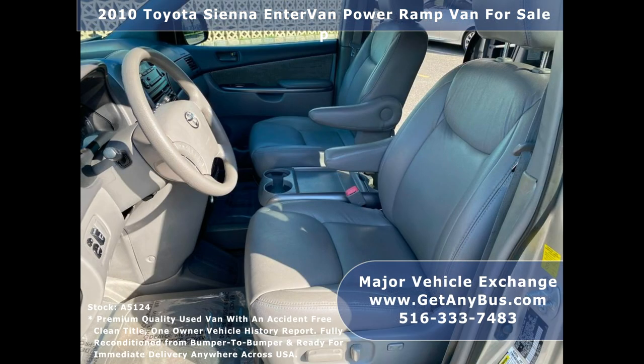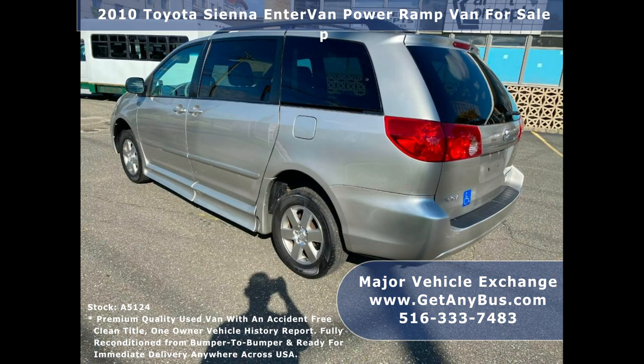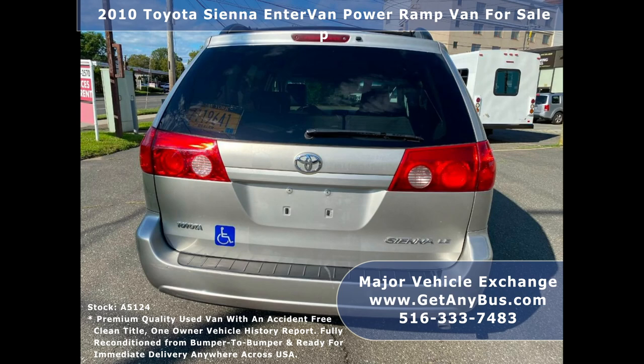Major Vehicle Exchange has many reconditioned buses and wheelchair vans ready for delivery. Great selection for church, shuttle service, senior service, medical ambulance transportation, and personal use.